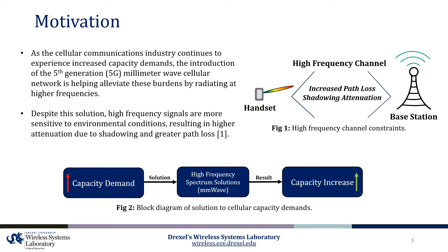As the cellular communications industry continues to experience increased capacity demands, fifth generation millimeter wave cellular network designs are helping to alleviate these burdens by radiating at higher frequencies. Despite this development, high frequency signals are more sensitive to environmental conditions, resulting in higher attenuation due to shadowing and greater path loss. To overcome these enhanced losses at higher frequencies, directive antennas are being explored that are equipped with various beam steering methods to align the propagating signal in the direction of the receiver.